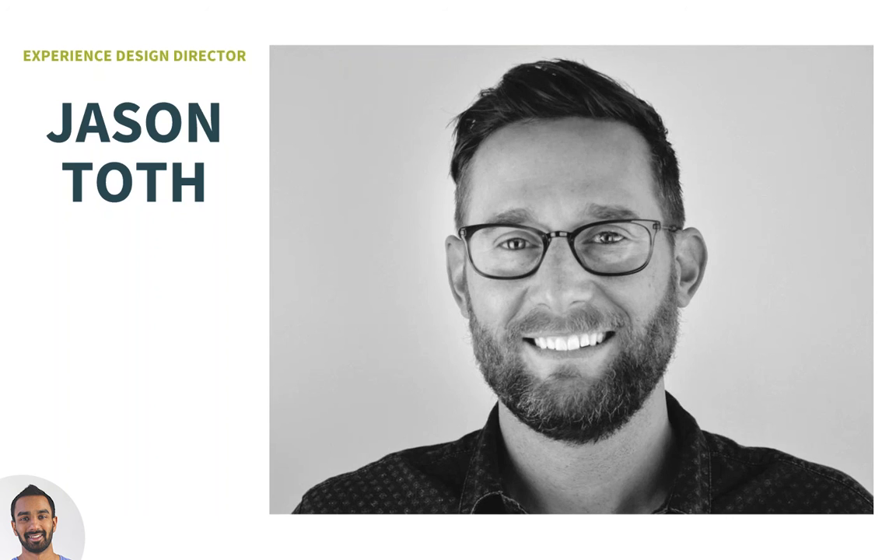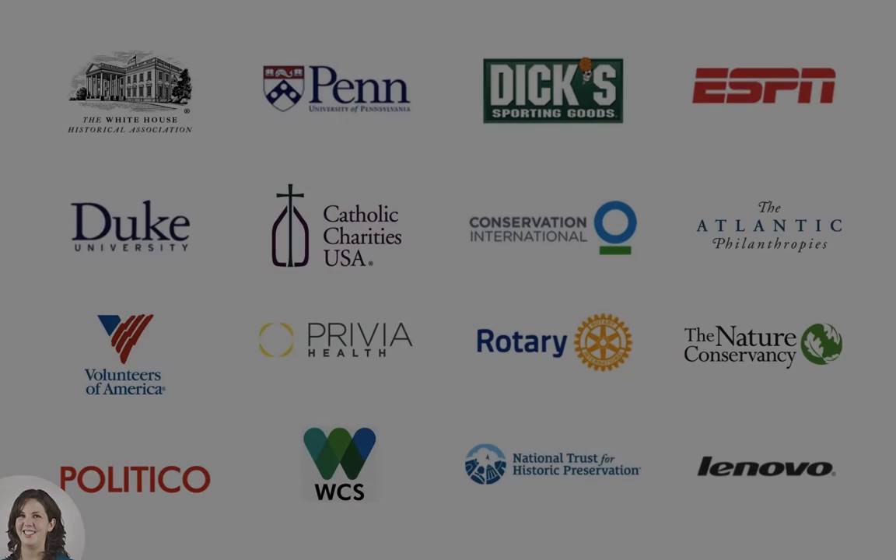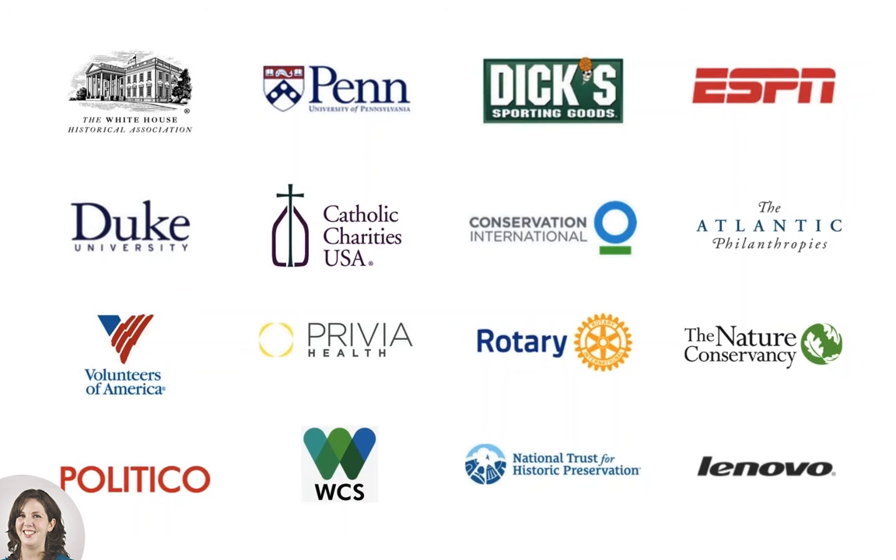Today they'll be talking about the importance of content and how to approach content during a redesign process. On time and on budget is kind of a mantra at Vigit, so we started trying to figure out how we can help our clients better manage their content so that when we're actually in the redesign phase we can hit the ground running and effectively create fantastic digital products that communicate exactly what our clients want.